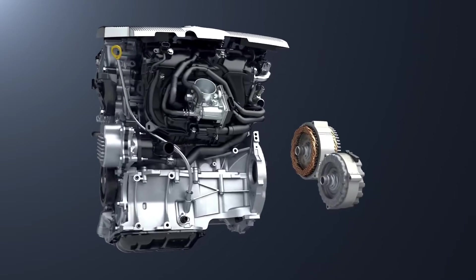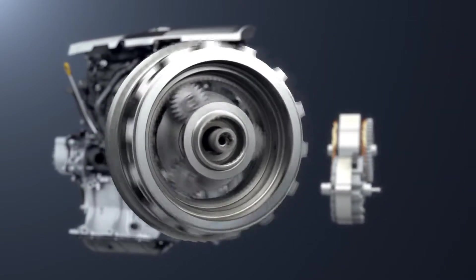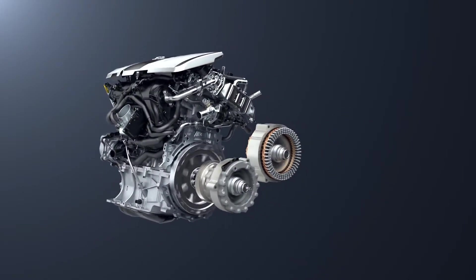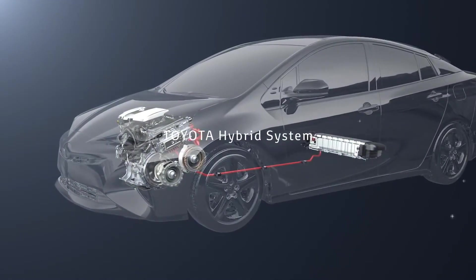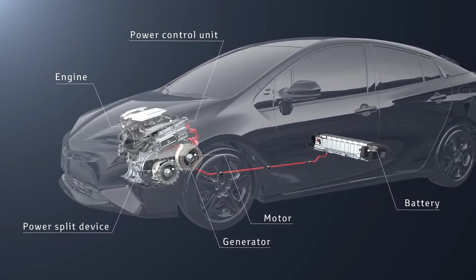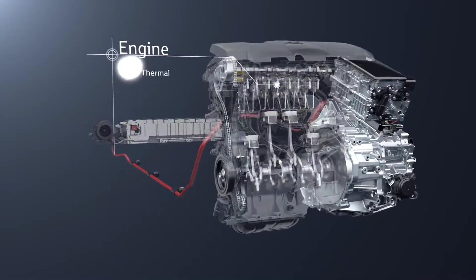The Toyota Hybrid System combines an engine and motor with the power split device to achieve high energy efficiency. Each unit has been developed specially for the hybrid system.